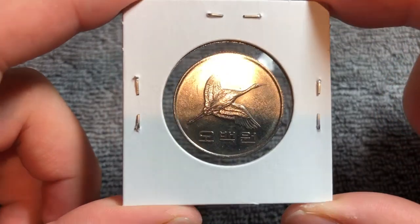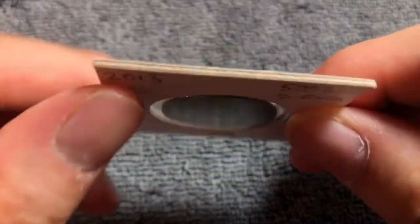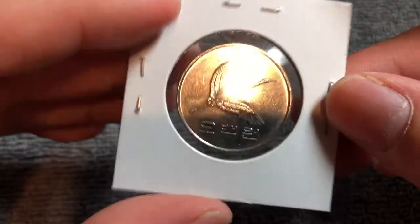This is a copper nickel coin that weighs 7.7 grams. It's 26.5 millimeters in diameter, 2 millimeters thick with a reeded edge, as you can see sort of in the top of the flip.